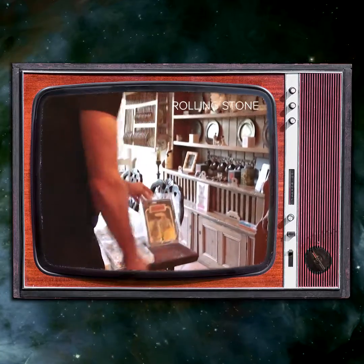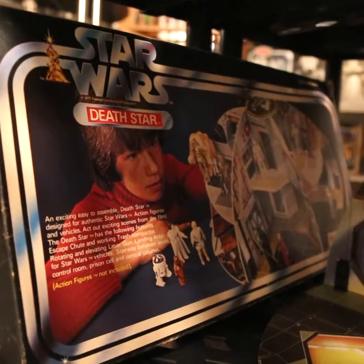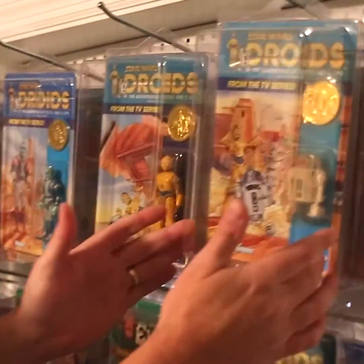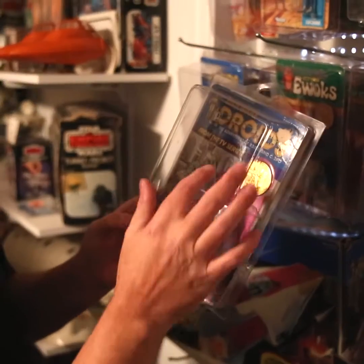Boba Fett from the Empire Strikes Back — that's the only carded version of that known in the world. If the early bird set doesn't impress you, the two Palatoy sets don't impress you, and the two blue snaggletooths don't impress you, how about original droids on the card still? Got the C-3PO, got the R2-D2. One of the hardest ones to get is the size from figure on the card.